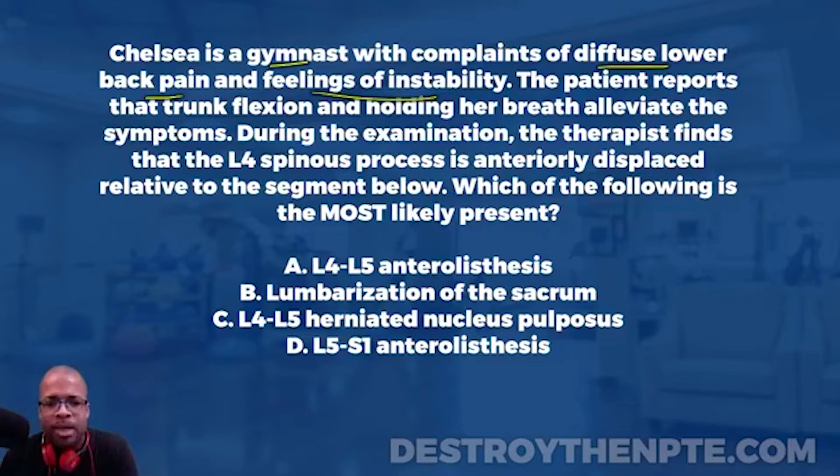During the examination, the therapist finds that the L4 spinous process is anteriorly displaced relative to the segment below. That should jump out at you — we're dealing with some type of spondylolisthesis. This is not really consistent with a herniated disc. A patient can complain of instability with a herniated disc, but finding the L4 spinous process anteriorly displaced to the level below is just not consistent with a disc problem.